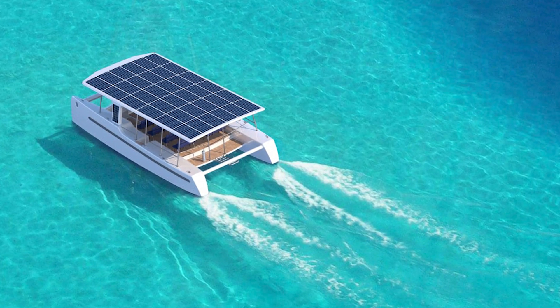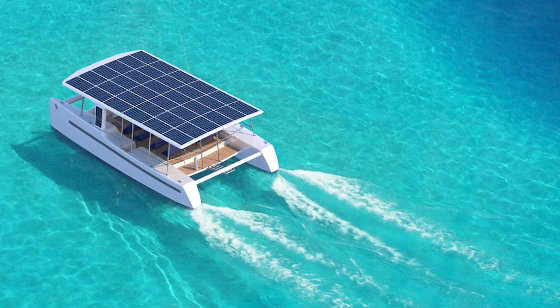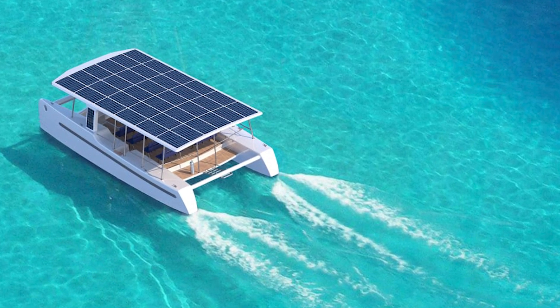The battery system alone comprises of 12 batteries that are valued at $900 each. These batteries receive energy from the sun through two massive solar panels installed on the boat.